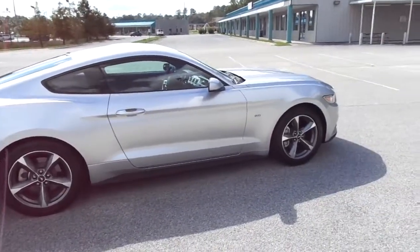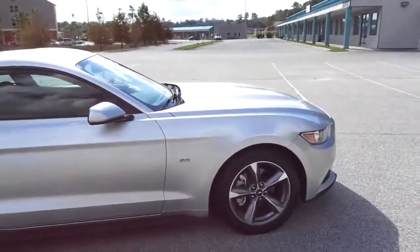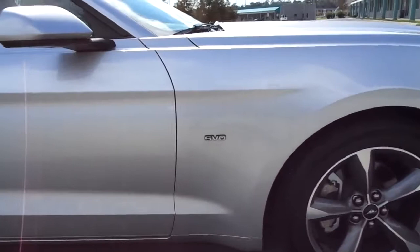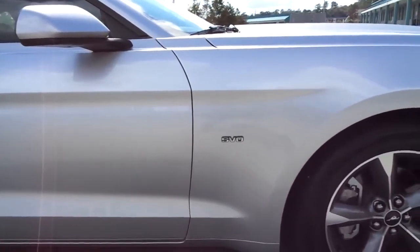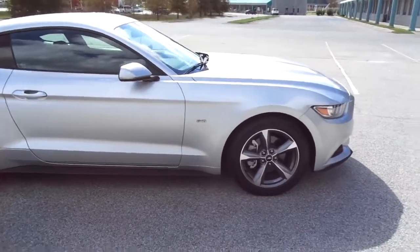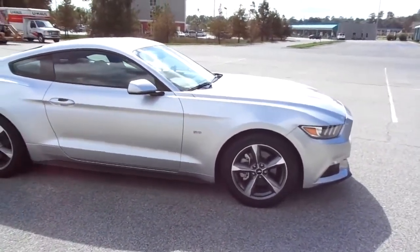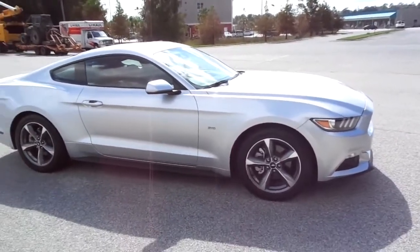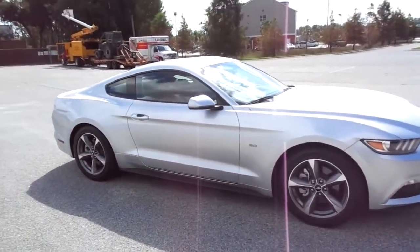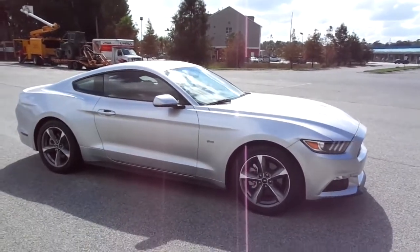I've done one mod to it — I put SVO badges on there. It just makes it stand out; when people ride by they look at it like, 'Yo, what does that stand for?' For the exterior, I have to go with the S550 again.